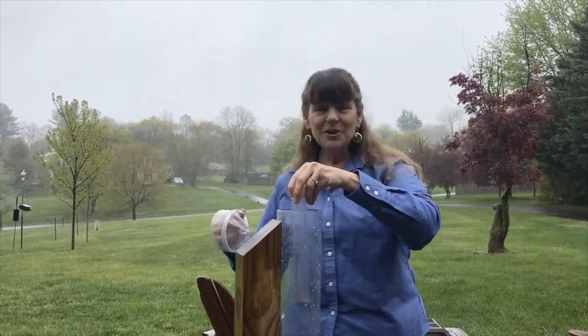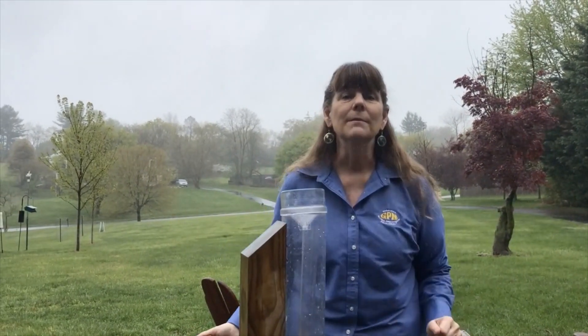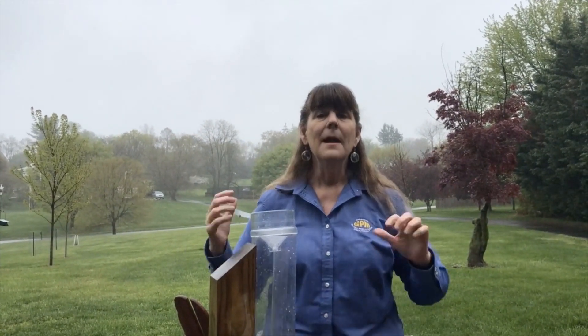All right, let's go inside now, out of the rain, and I'm going to show you how you can use your computer and online resources to find out how much the Global Precipitation Measurement Mission measured in your back or front yard any time over the past two decades.